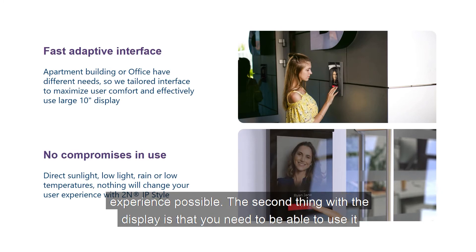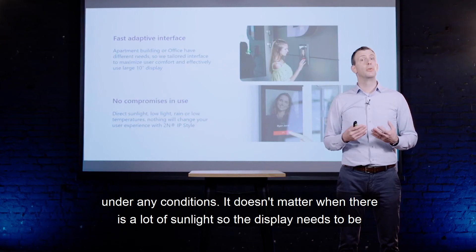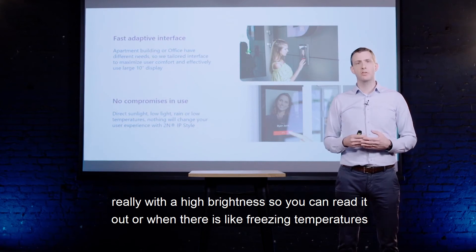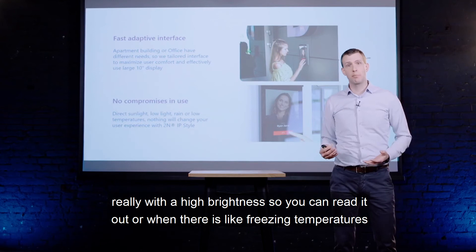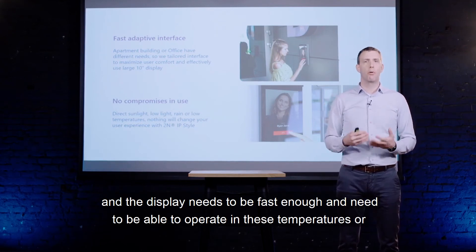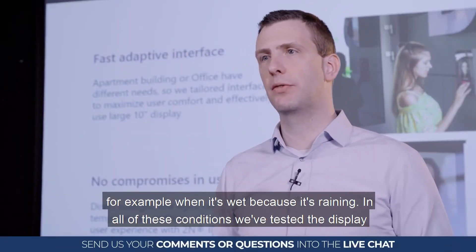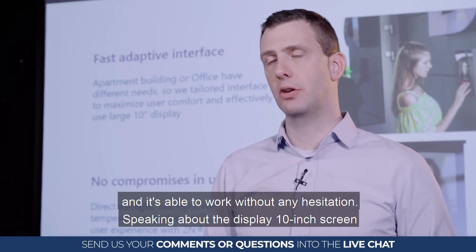The display needs to work under any conditions. In high sunlight it needs high brightness so you can still read it. In freezing temperatures it needs to respond fast enough and operate reliably. And when it's raining, it still needs to function. We have tested the display under all of these conditions and it operates without any hesitation.